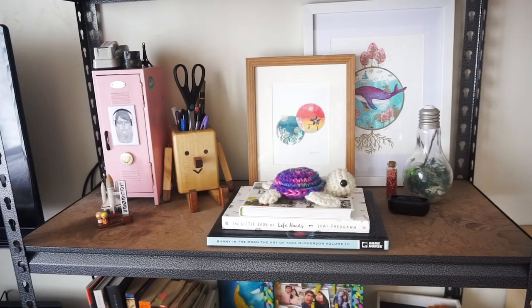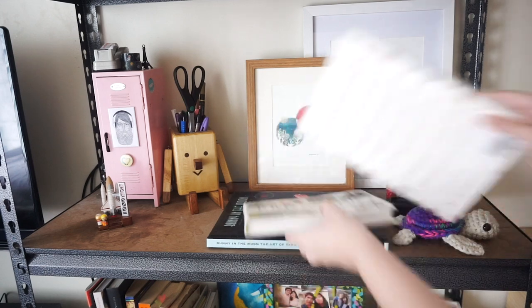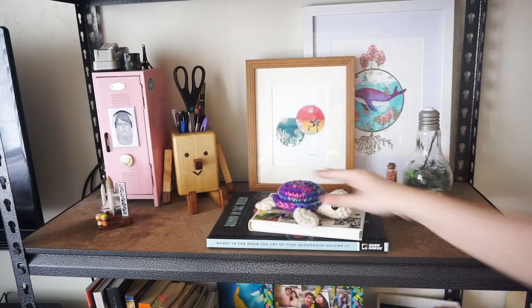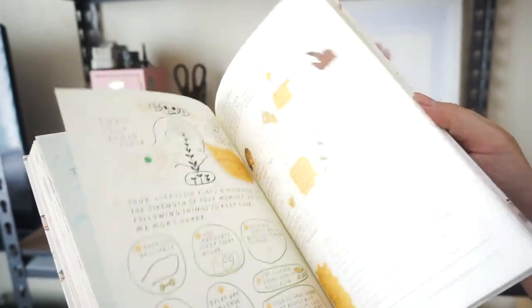This corner really keeps me inspired by my favorite books by my favorite artists. This specific book is one of my favorites, by artist Yumi Sakutawa.